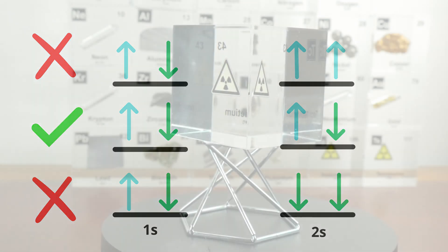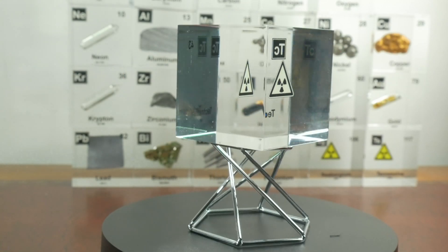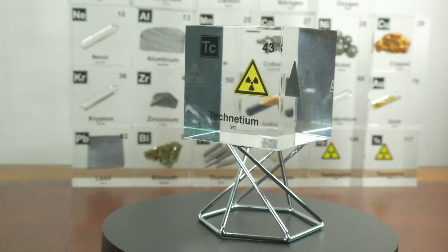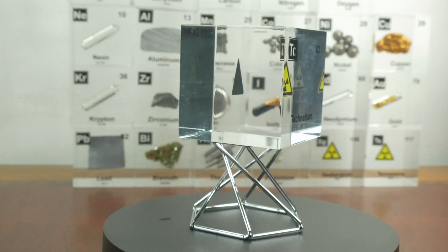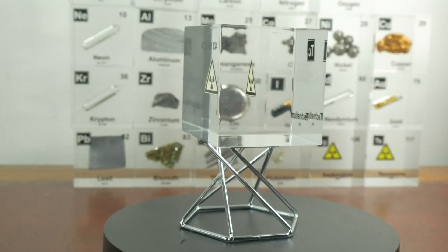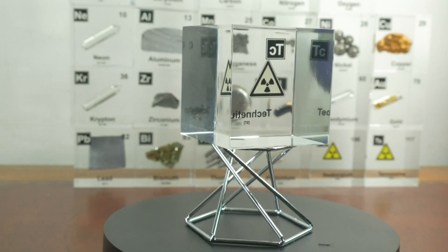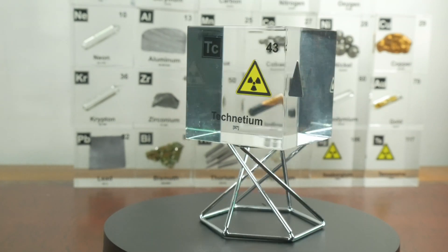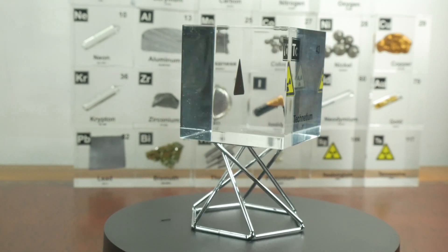There are also selection rules based on the orbit of a charged particle. The location of the charge must oscillate to emit electromagnetic radiation. Excited states where the charged cloud merely expands and contracts won't emit radiation. When a transition is not allowed based on the selection rule, it's called a forbidden transition. Such transitions are usually not absolutely forbidden, but they proceed much more slowly.